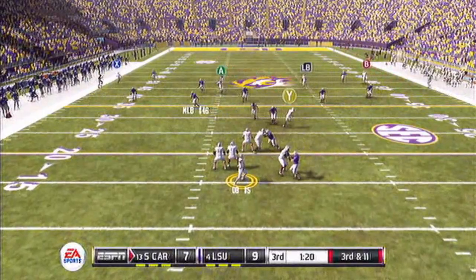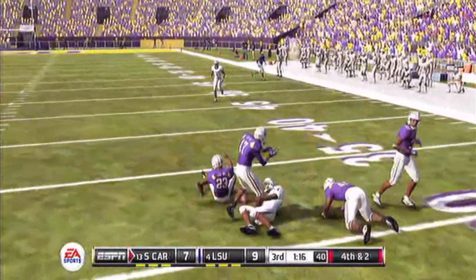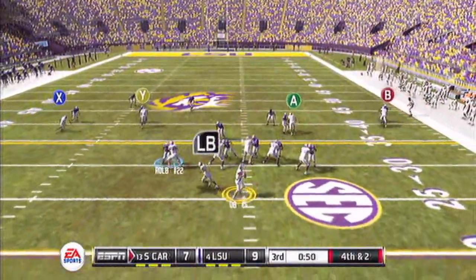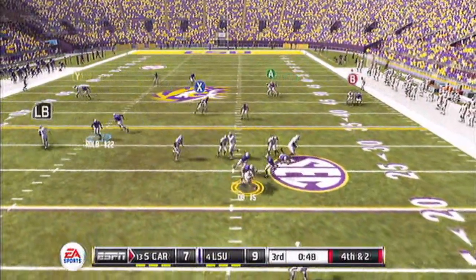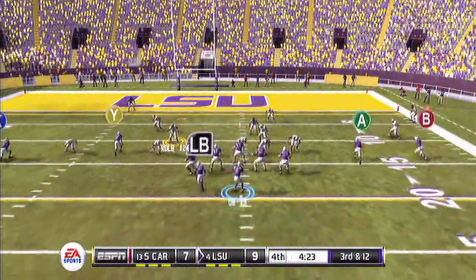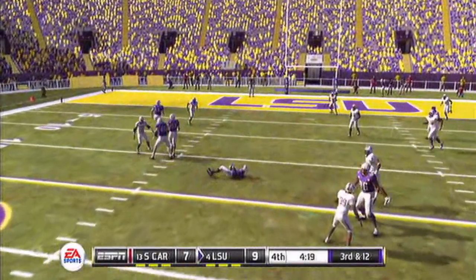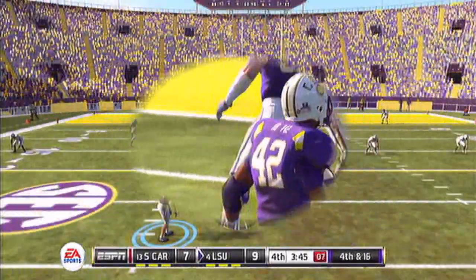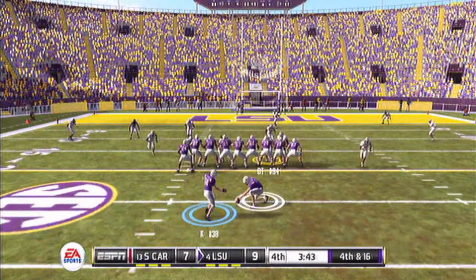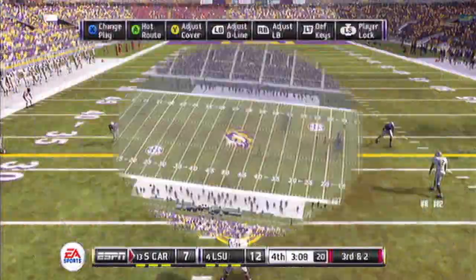South Carolina now with the ball, 3rd and 11 in the 3rd quarter. Receiver number 82 — not enough for the 1st down. 4th down — he goes for it, gets sacked back at the 20-yard line. LSU ball now, 3rd and 12. Quarterback scrambles, gets it to the receiver but not enough for the 1st down. LSU settles for another field goal on 4th and 16. 12-7 LSU.